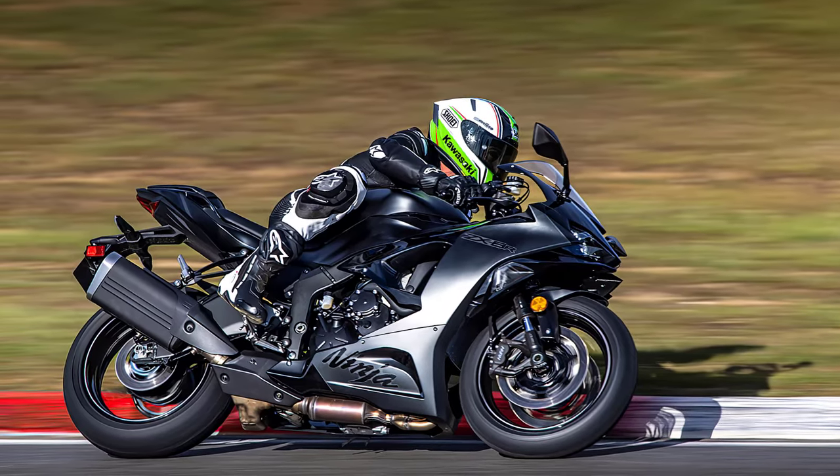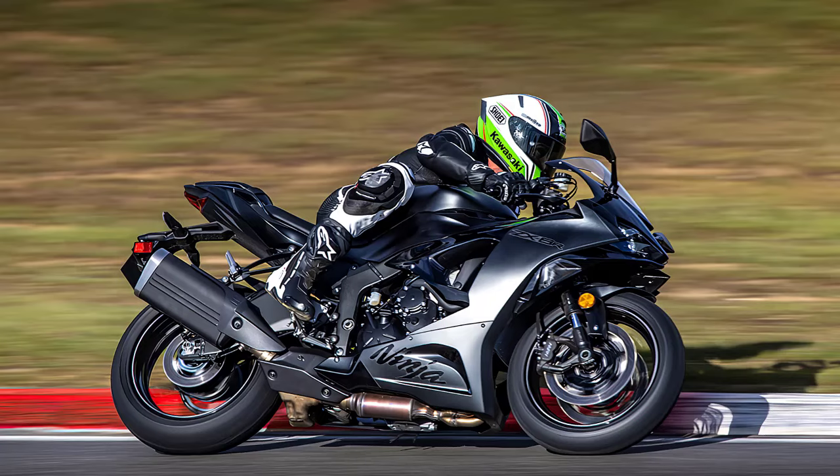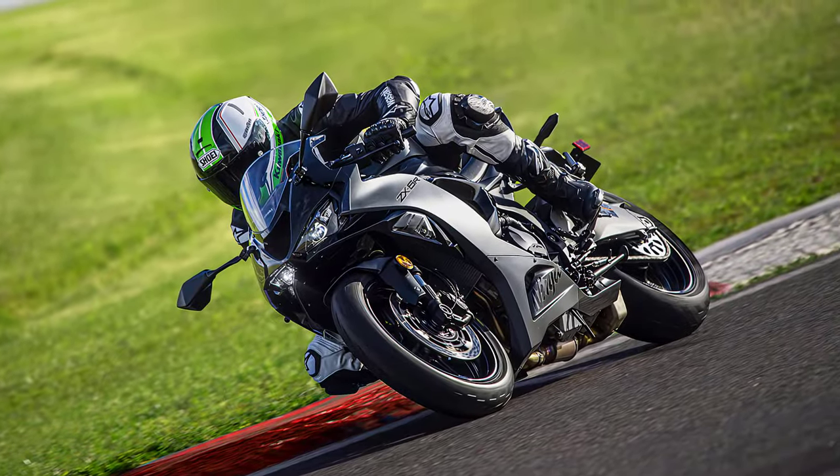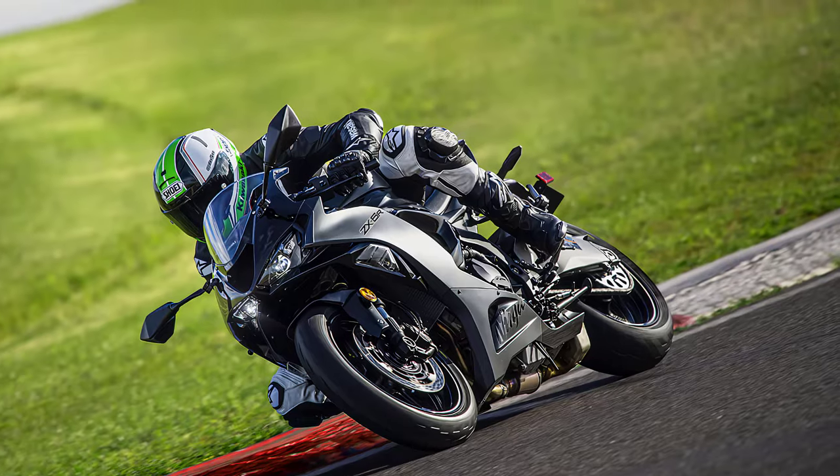The bike features a slick six-speed gearbox with a quickshifter for seamless upshifts, plus a positive neutral finder, making it a breeze to find neutral when you come to a stop.